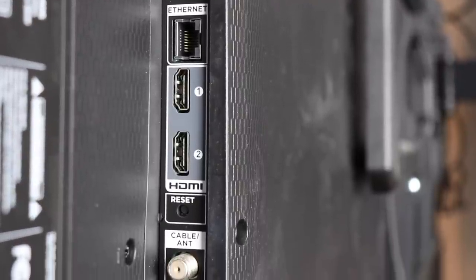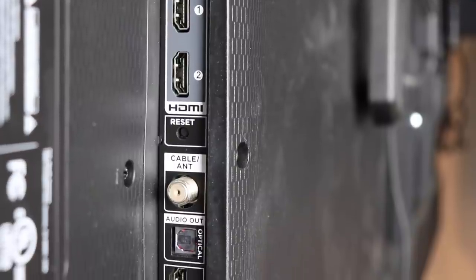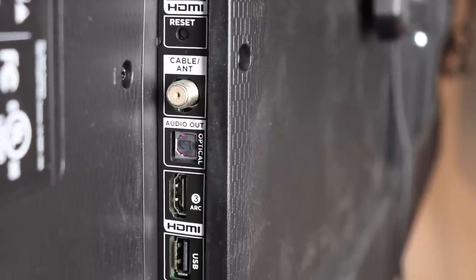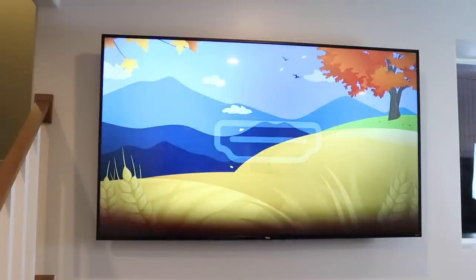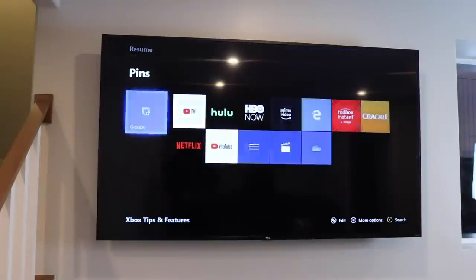The TV comes with three HDMI ports, which in my opinion is more than enough, especially considering that you won't need to purchase a streaming device like a Roku, Apple TV, or Chromecast unless you are a die-hard user of one of those devices. What's cool is that instead of searching for that impossible-to-find input button on the side of the TV or hunting for it on the remote, all of the HDMI inputs are available right on the home screen, so you can just select which port you want to access — which is pretty nice.